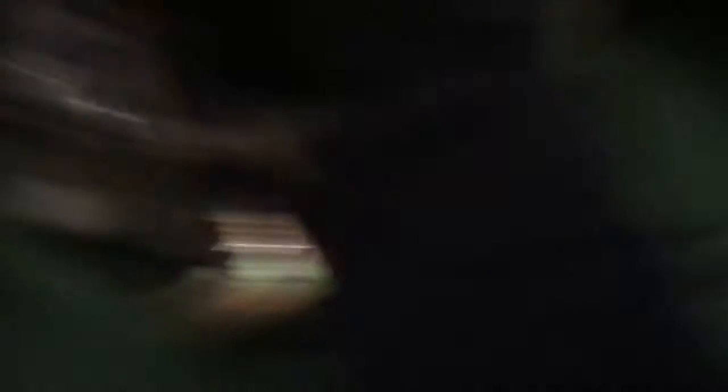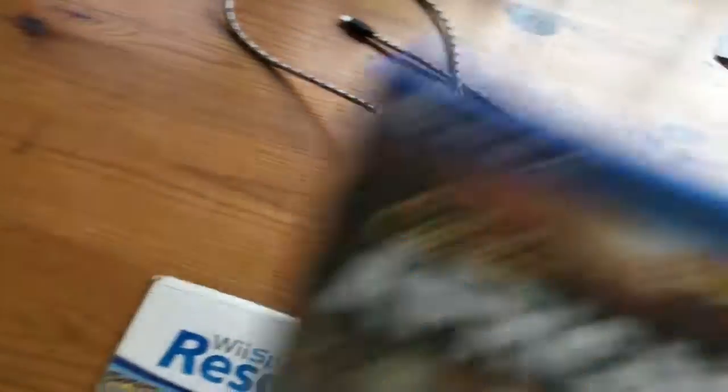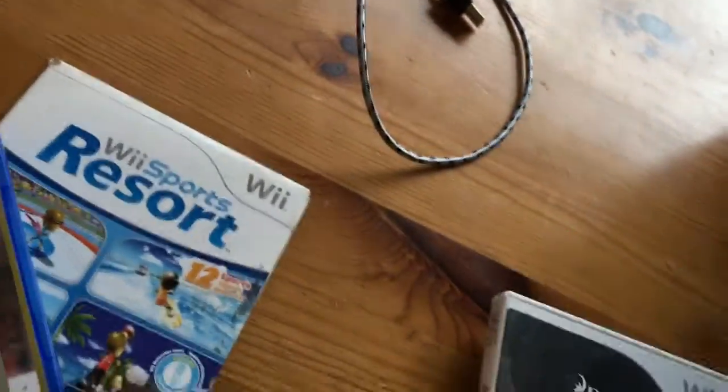I also got Breath of the Wild for the Switch and some games my neighbor gave me. And here's what I'm showing you today: Wii Sports Resort, and some others — African Avengers, NHL 16, Battlefield 4, How to Train Your Dragon, and Super Mario Bros., plus a controller.